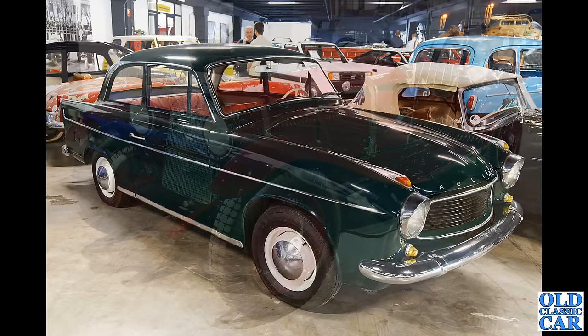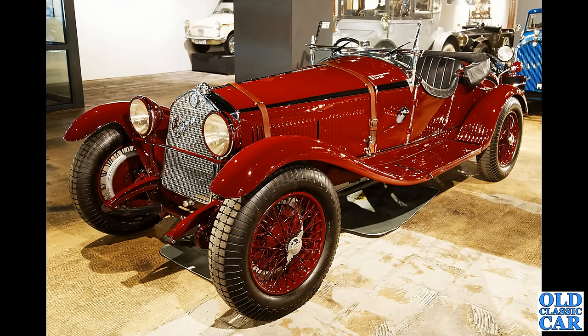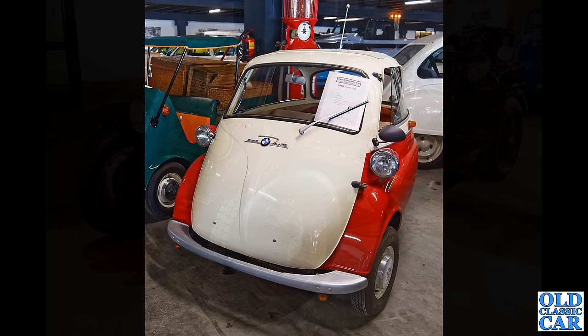A beauty here, built with racing on the Mille Miglia and at Le Mans in mind — this is a 1930 Alfa Romeo 6C 1750 Grand Sport, six-cylinder car. Another example of the three-wheeled BMW Isetta here too.